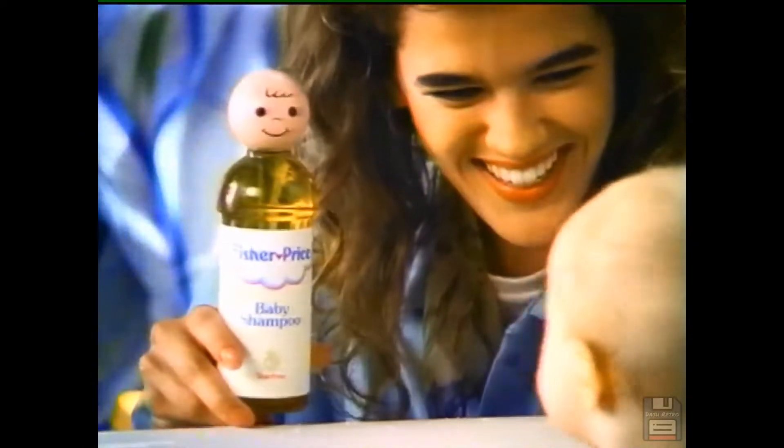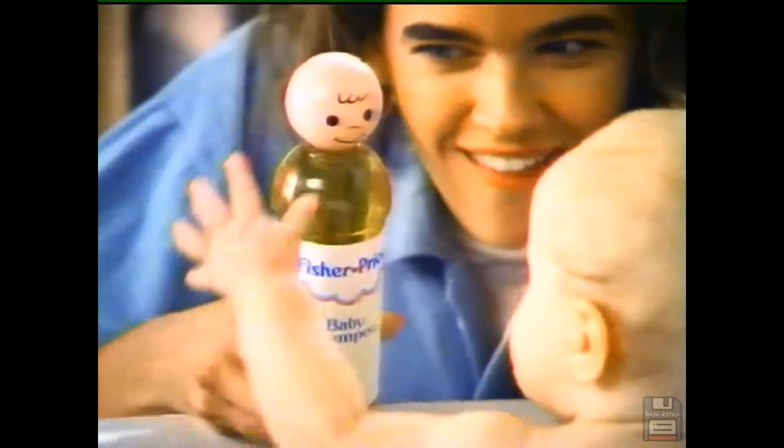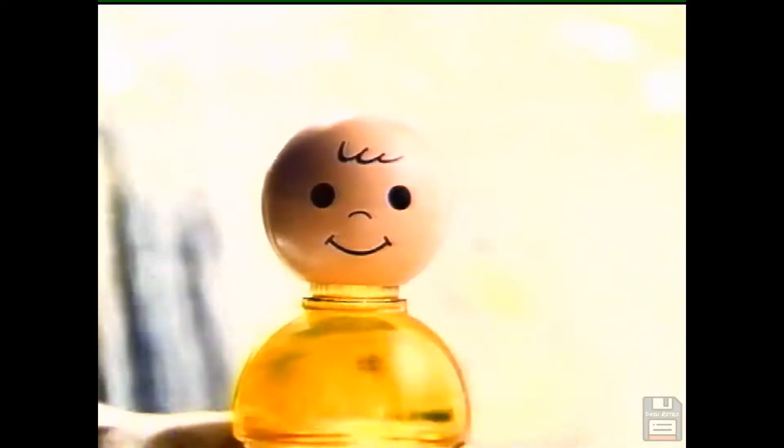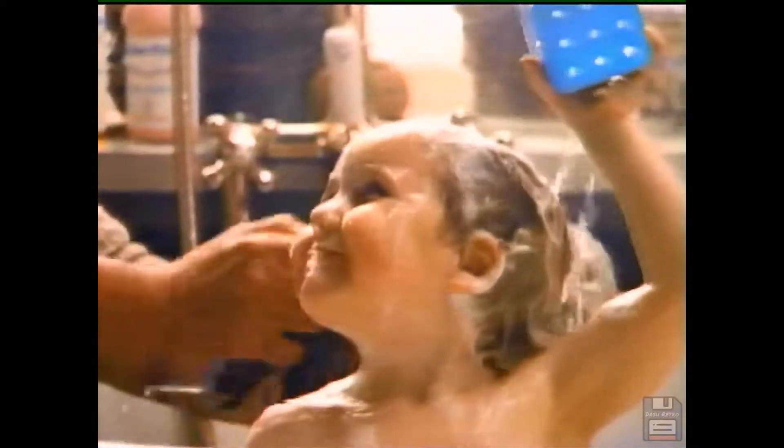Introducing Fisher Price baby shampoo. You can tell by that look, that life, that laugh, that care, that kiss, that smile, that splash — we've got a face you can trust. Fisher Price loves children, so we've created a baby shampoo with no unnecessary ingredients. It's as gentle to the eyes as water.